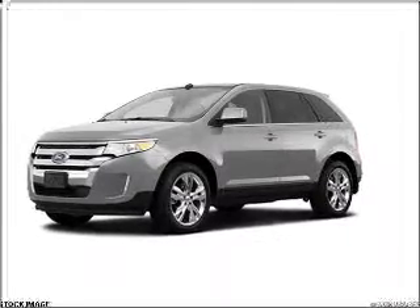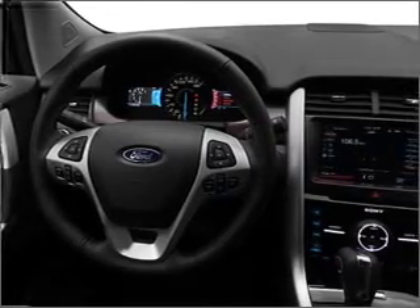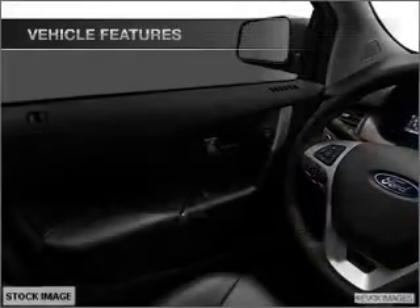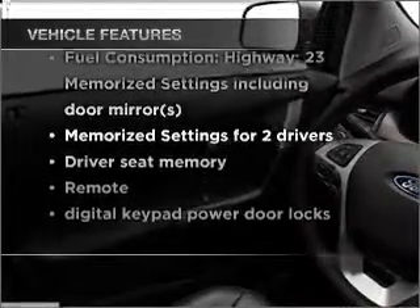get advanced listening benefits from the premium sound system. The anti-lock braking system will help keep you safe on the road. Pamper yourself with memory settings. And with these notable features, you won't want to miss out on the opportunity to own this amazing ride.